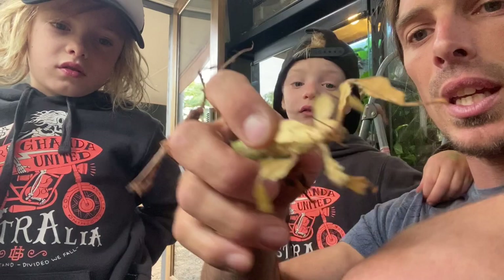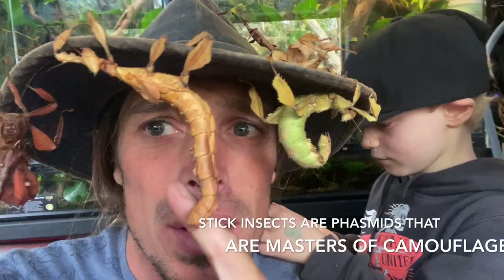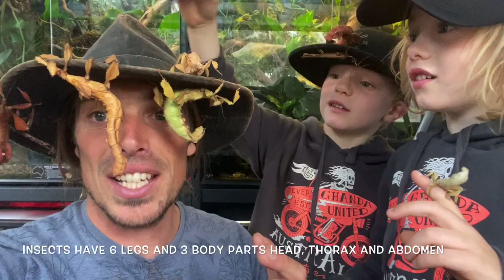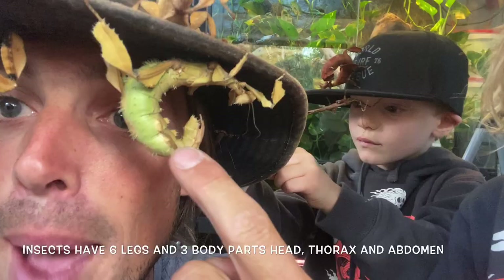I'll hook her up here, she can just go there for a second. Now this is a male — the males are much skinnier, much lighter. Aren't they cool? Different colours depending on their age, where they're from, and what leaves they've been eating. Oh look at you! So we know insects have six legs — how many body parts do they have? 'Three.' Three! So they've got a head, a thorax where their legs come out of, and their big fat tail here, which is called their abdomen.